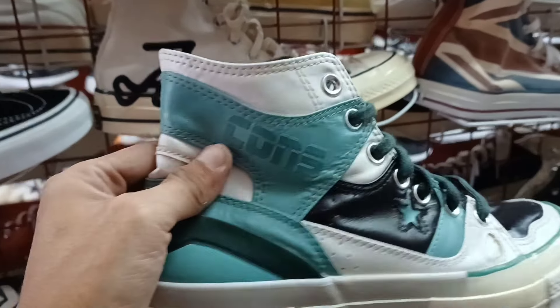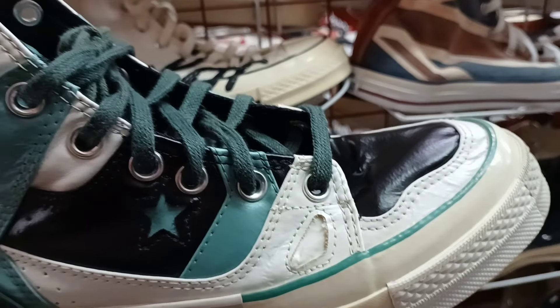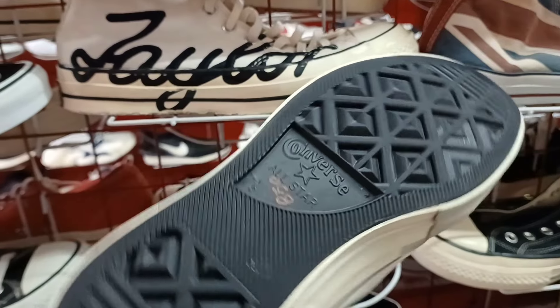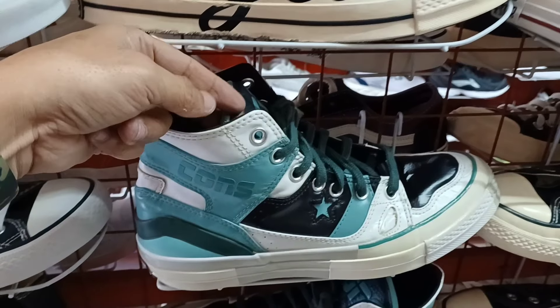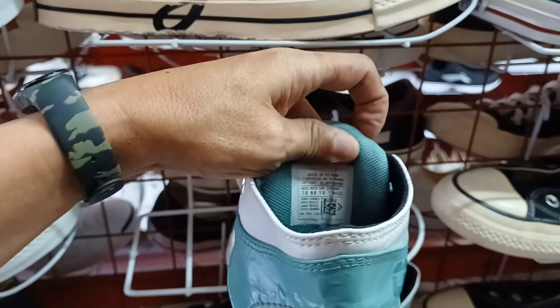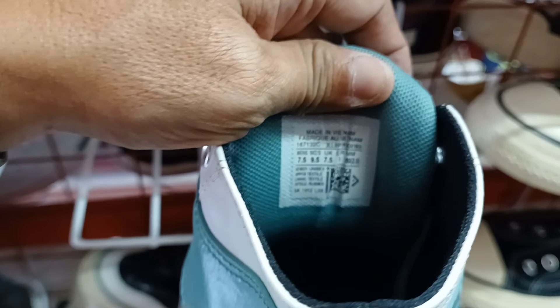Tapos ito. Next natin ito, classic. Converse. Ganda nga. Leather. 750 lang. Size 8.50 lang ito mga idol. Ganda. Mga classic na Converse. Size 7.5.